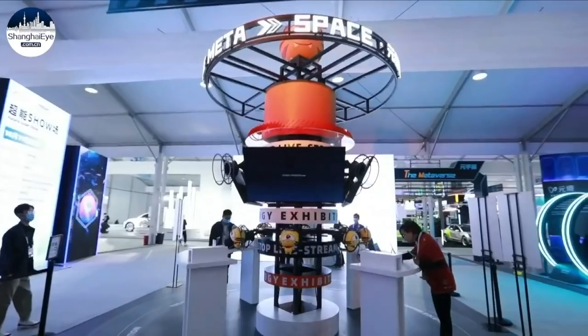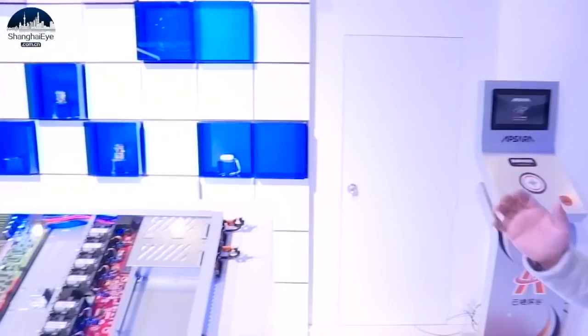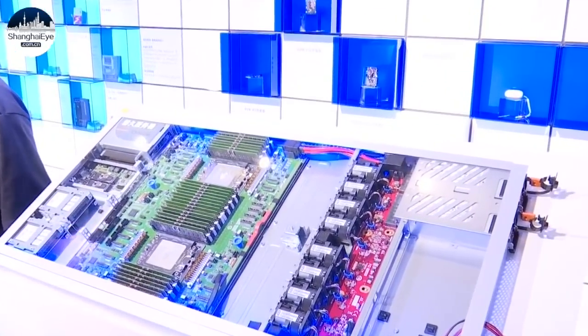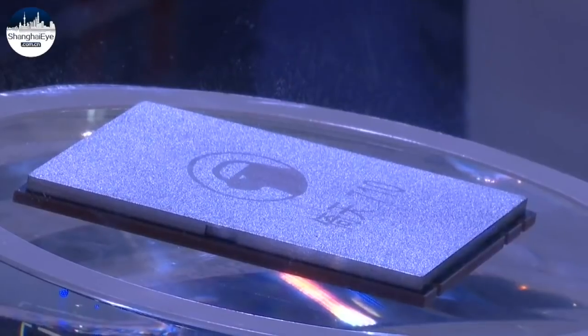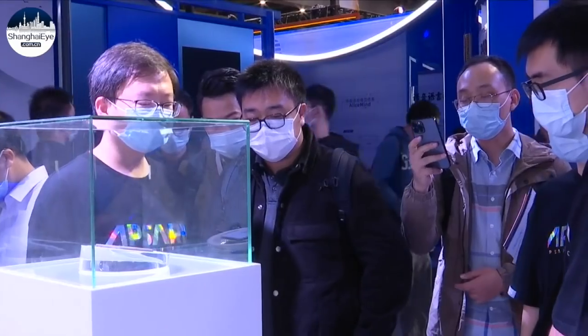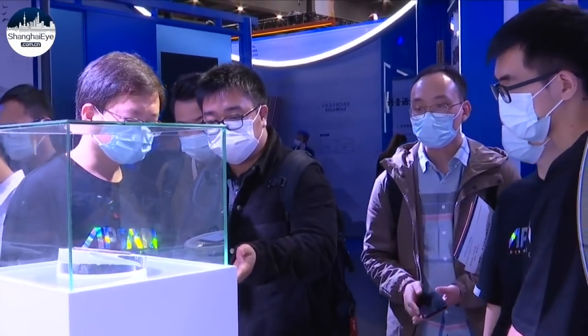These smart products wouldn't be so clever without chips playing a decisive role in the performance. Many cutting-edge technologies including big data and cloud computing rely on them. That is why many Chinese tech giants spare no effort in developing high-end chips. Alibaba just unveiled a new processor named Yitian 710, which will be used to power servers in its data centers.